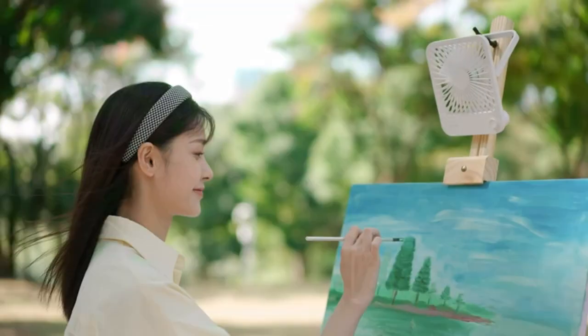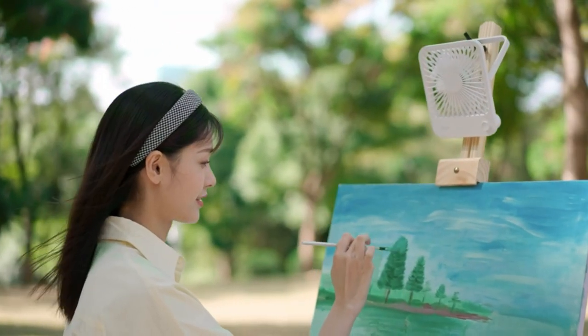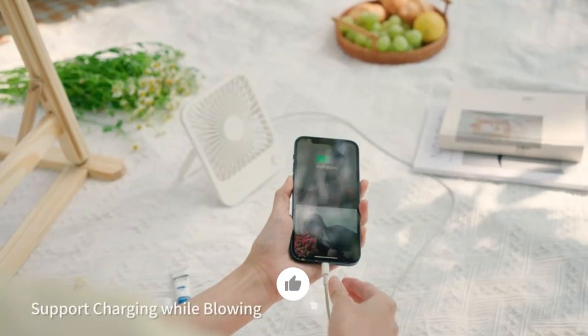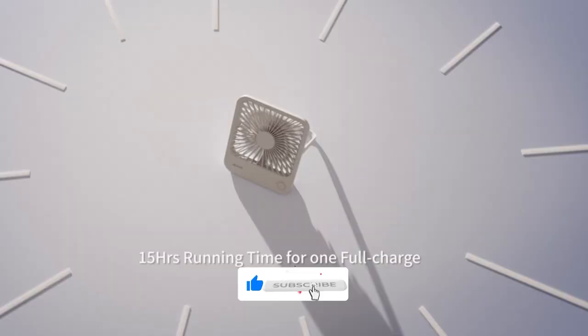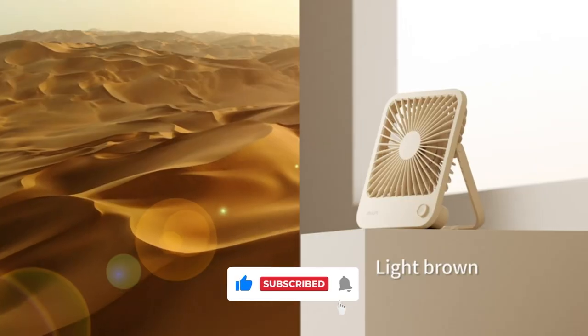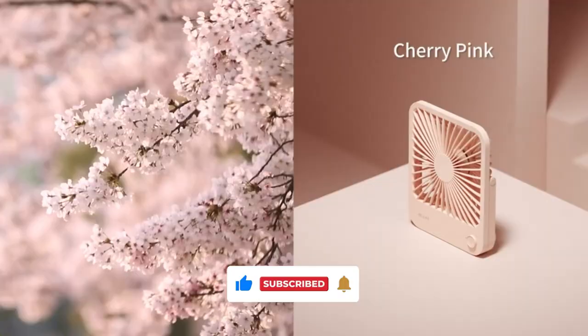Well folks, that's it for today. You can find all the links for these products in the video description below. Make sure to hit that like and subscribe button, and be sure to comment on which one of these gadgets is your favorite. Thanks for watching — until next time, see ya!